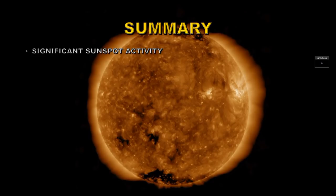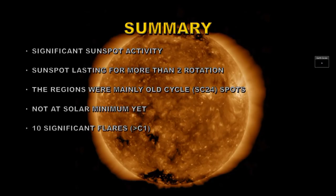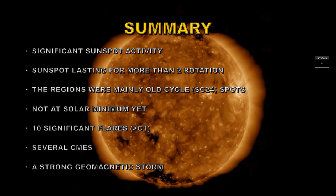So in summary: we had significant sunspot activity. One sunspot group lasted two full rotations and another lasted one full rotation. The sunspot regions were mainly old cycle regions although we did have one solar cycle 25 region. I believe we're not at solar minimum as yet. We had 10 significant flares defined as anything larger than a C1 flare, several CMEs, and a strong geomagnetic storm. Quite an active month for a Sun that is supposed to be, according to some, at solar minimum or entering a grand solar minimum. So until next time, goodbye.